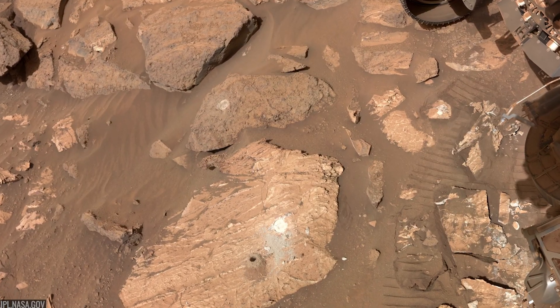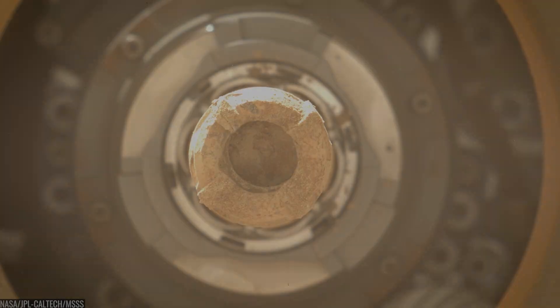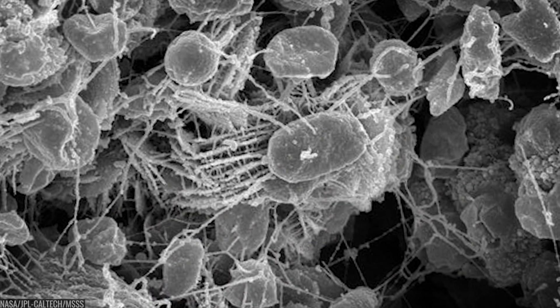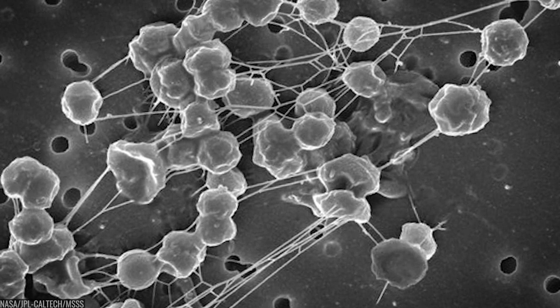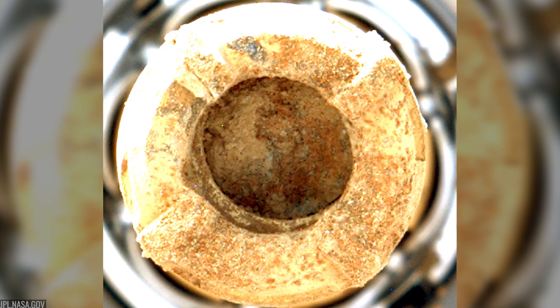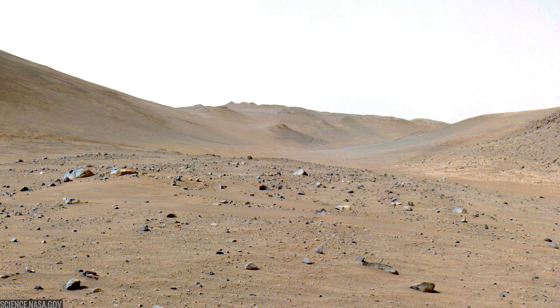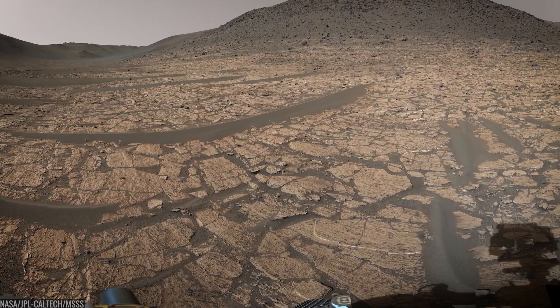To push the investigation forward, Perseverance drilled Shiavar Falls on July 21, 2024, collecting its 25th core sample — the team named it Sapphire Canyon. Early readouts painted a picture scientists politely describe as mysterious: some signatures point to chemistry that potentially involved organics. But the instruments on a rover millions of kilometers away can only go so far. As research scientist Morgan Cable framed it, we see that chemistry happened and it may involve organics — the question is whether life mediated those reactions or whether water-rock processes did it alone.